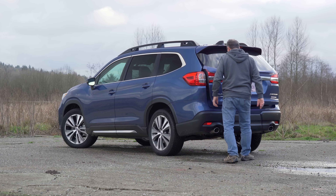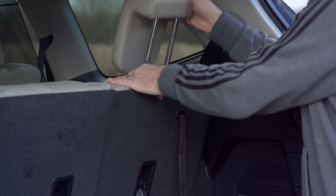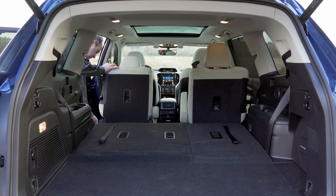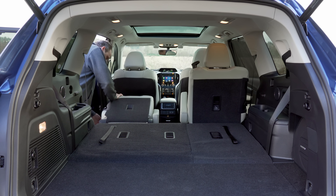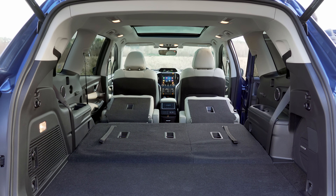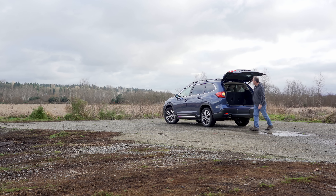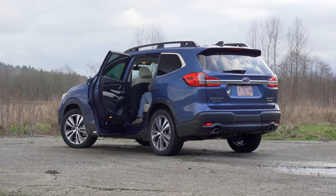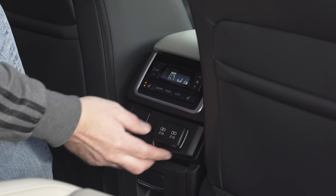The key difference with the Ascent over the Outback XT models is that the Ascent features three rows of seating. That means you can have up to eight passengers or fold all the rows down for 86 cubic feet of total storage. The second row features some nice options for passengers, including heated seats and USB power.